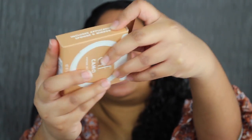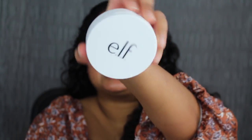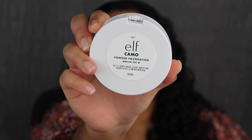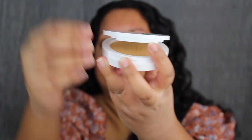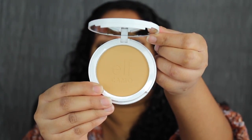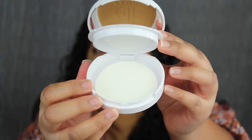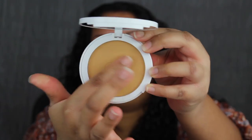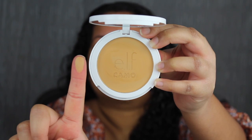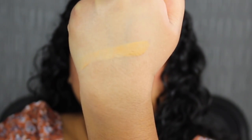Let's see what this shade looks like. The front of the compact says ELF. On the back, it says ELF Camo Powder Foundation with the shade name. It comes with a mirror. Here's what the shade in Medium 330W looks like. It also comes with a little sponge applicator. It feels very soft in the pan. Medium 330W is described as medium with warm undertones.